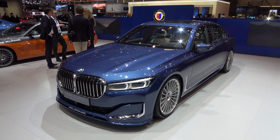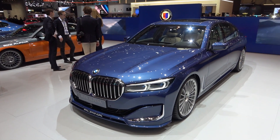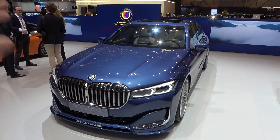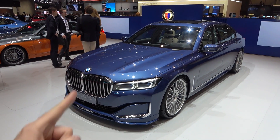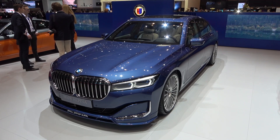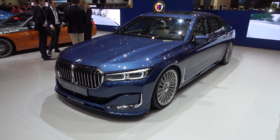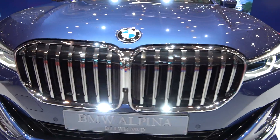Hi guys, welcome to the channel, welcome to the Alpina stand. They already introduced the new BMW 7 series, but in their eyes this is the B7 all-wheel drive xDrive — and this is the fastest sedan in the world. It goes 330 kilometers per hour, and the power of the 4.4 liter V8 engine has been increased to 600 horsepower.